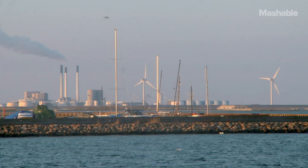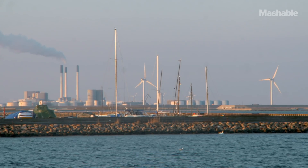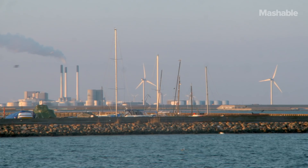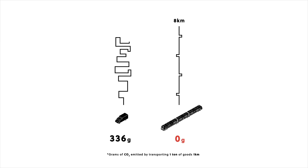Copenhagen wanted to become carbon neutral by 2025, and since the CO2 emissions just from the transport sector are like 12% of the whole CO2 emissions within Copenhagen's municipality, we saw that there's a huge potential to look into that and how we can decrease those CO2 emissions for the city.